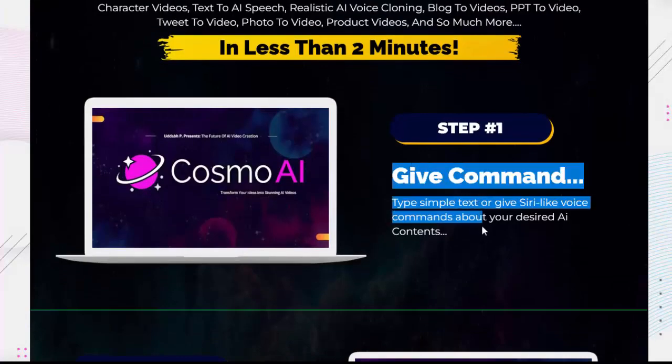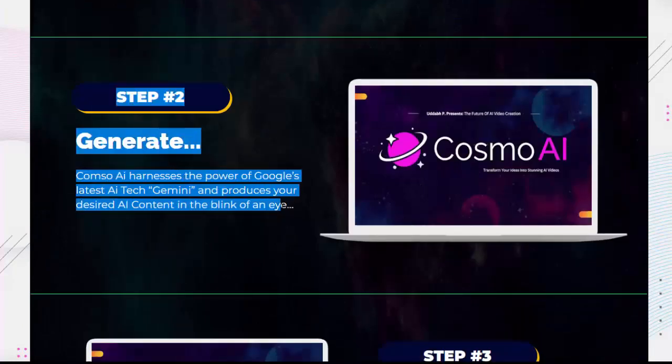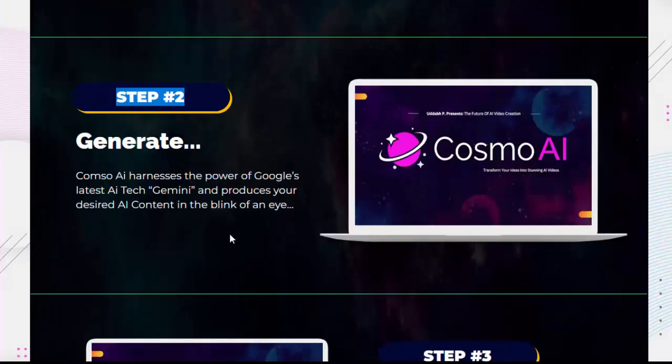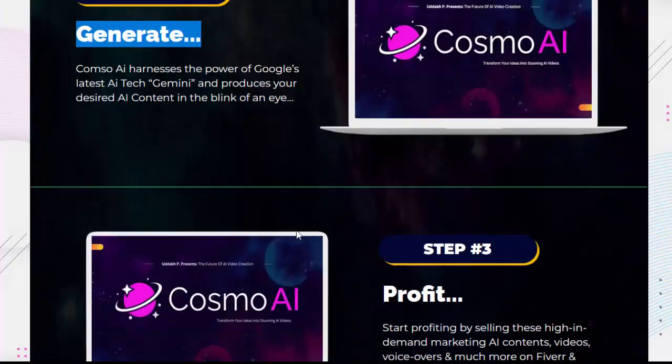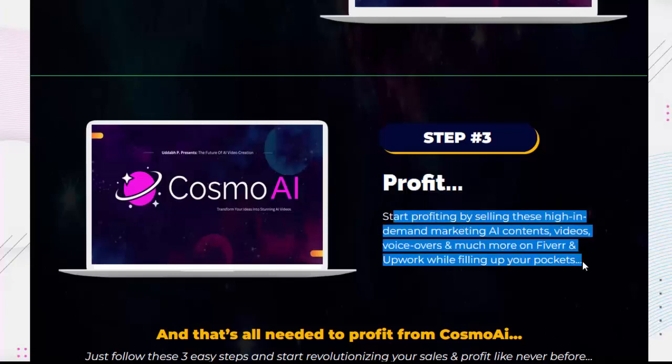Step number one: Give command — type simple text or give voice commands about your desired AI content. Step number two: Generate — CosmoAI harnesses the power of Google's latest AI tech, Gemini, and produces your desired AI content in the blink of an eye. Step number three: Profit — start profiting by selling these high-in-demand marketing AI contents, videos, voiceovers, and much more on Fiverr and Upwork while filling up your pockets.